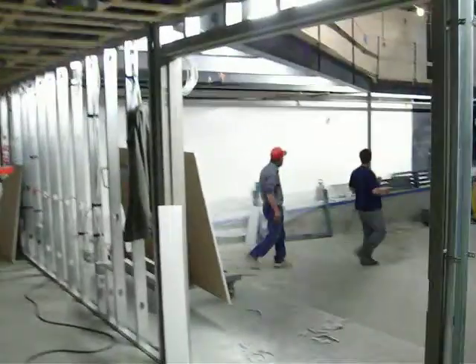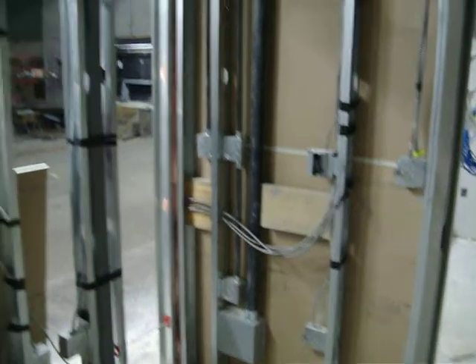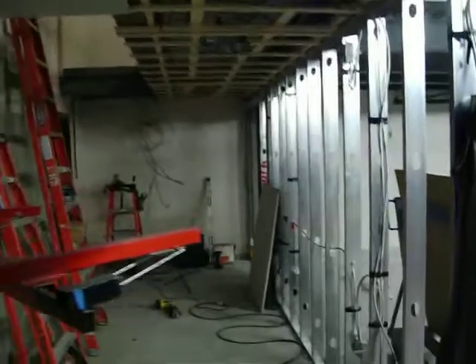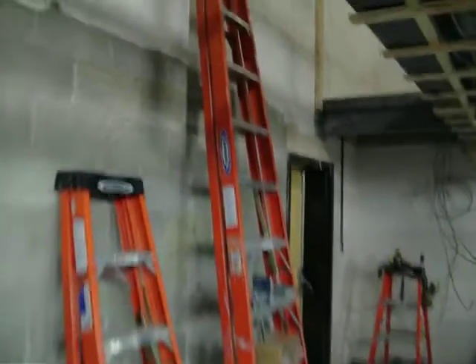This will be the vestibule on the left-hand side of the auditorium when you come in. All the wiring has been completed. We're working on drywalling and spraying out the ceiling, just waiting for the go-ahead to move some of the sprinkling system around. There are also stairs that will be going up to this part of the balcony.